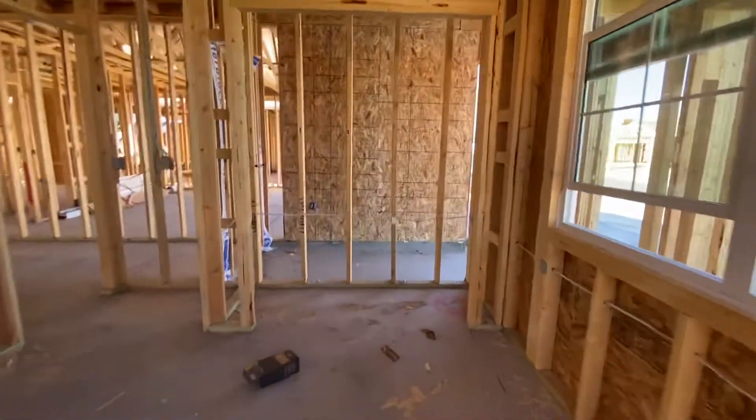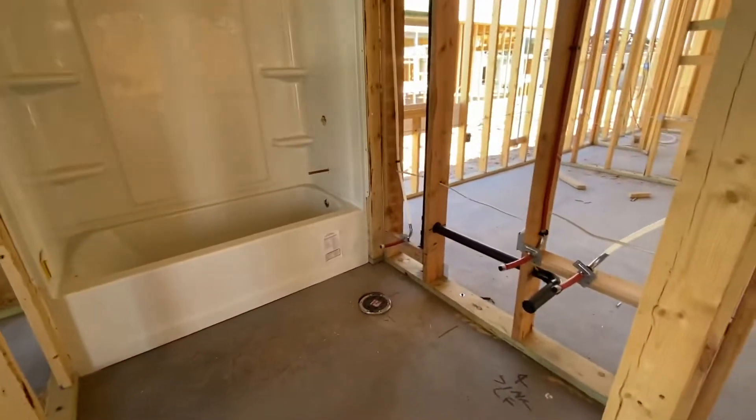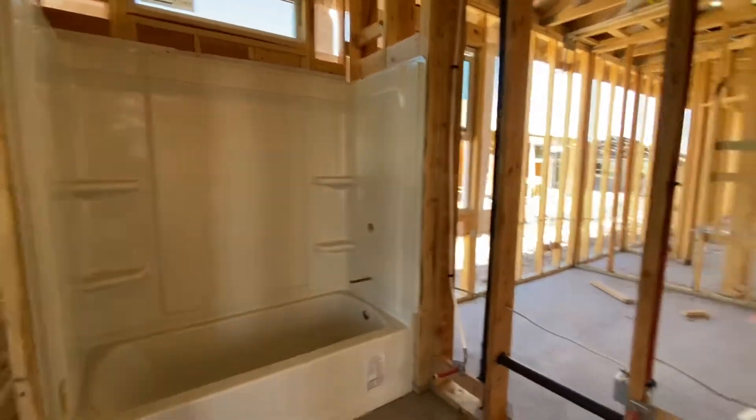That's the closet. Guest bathroom — single sink, commode, tub shower combo. Linen closet, and bedroom number two.